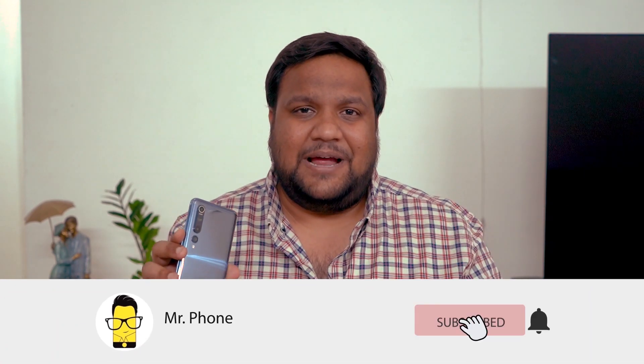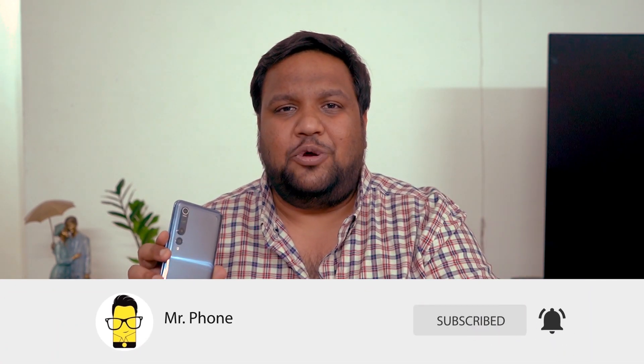Before we move on, don't forget to hit that red subscribe button and the bell icon right next to it to get notified whenever Mr. Phone puts out an awesome new tech video. Also, we're building communities over at Instagram and Telegram — don't forget to check the links to those community pages in the description below.